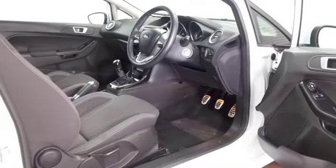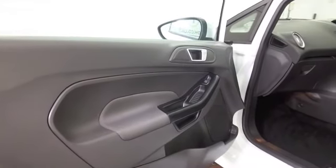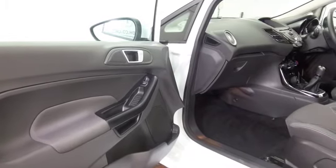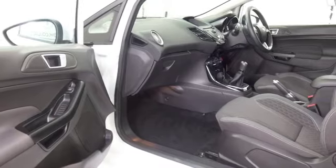Cloth interior, and plenty to keep you happy like Bluetooth. You've got a great sounding radio and CD system, air conditioning to keep you cool this summer, and I think just looking the part with its three doors and a great set of alloys.